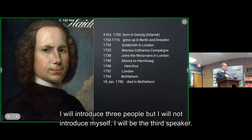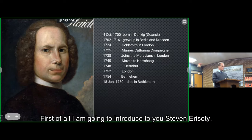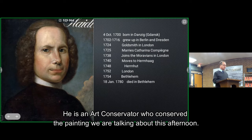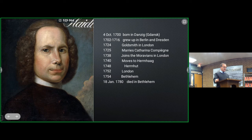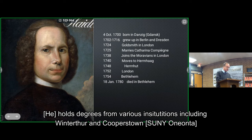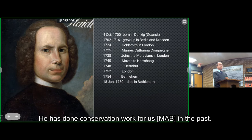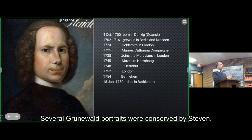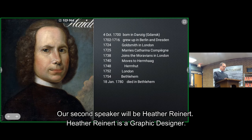I will be the third speaker, but there's another person I want to introduce. First of all, I'm going to introduce Stephen Arizotti. He is the art conservator who conserved the painting we are talking about this afternoon. He is based out of Chestnut Hill and holds degrees from various institutions, including Winterthur and Cooperstown. He has done conservation work for us in the past — several Grunewald portraits, a portrait of Christian Renatus from Zinzendorf, and a portrait of Count Zinzendorf. Our second speaker will be Heather Reinert.